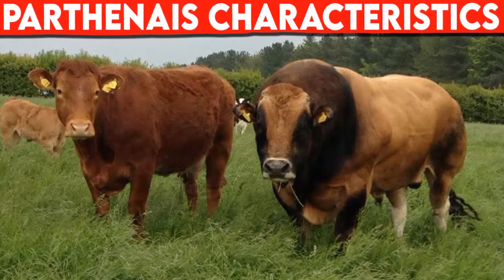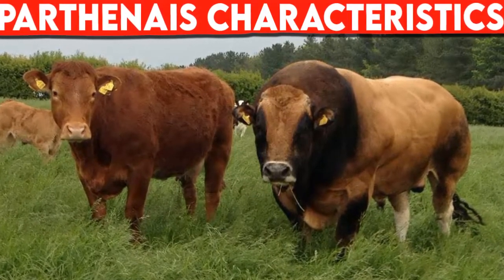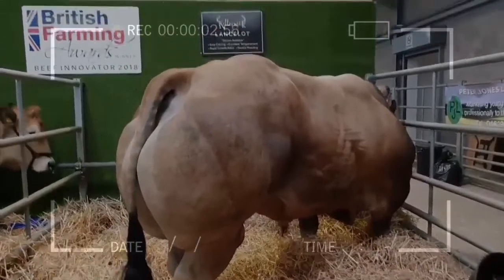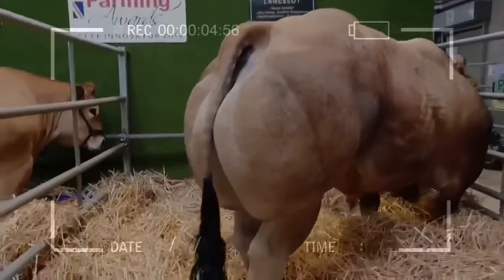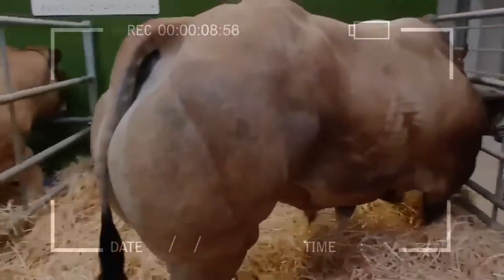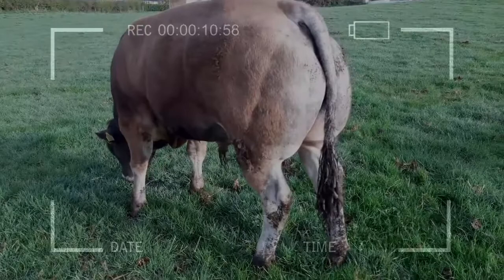Cattle breeds: Parthenay characteristics. The Parthenay are reddish buckskin to a dark brown color, with dark brown to black around the neck, eyes, ears, and jaw. The face and muzzle are lighter. The nose, hooves, and tail are black.